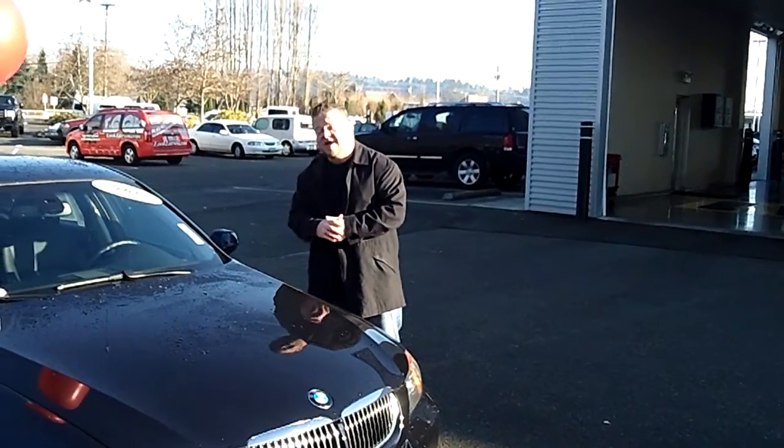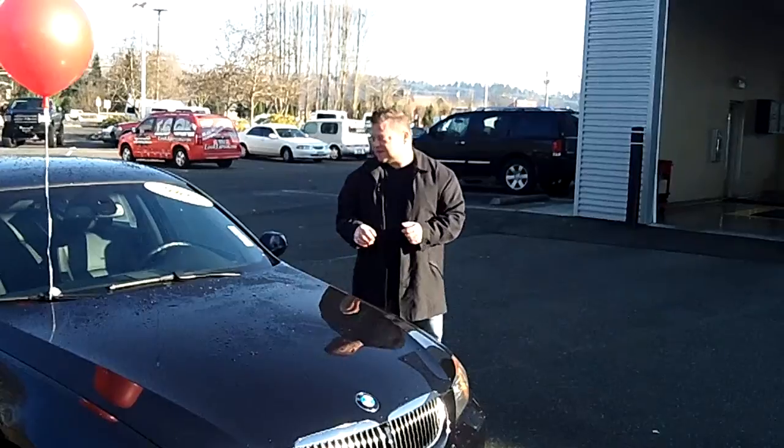This is the 2008 BMW 335i. Stock number is N0901.